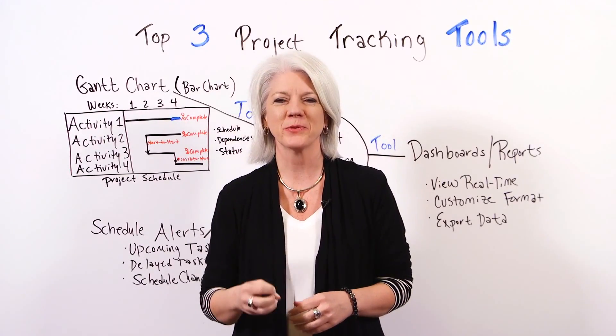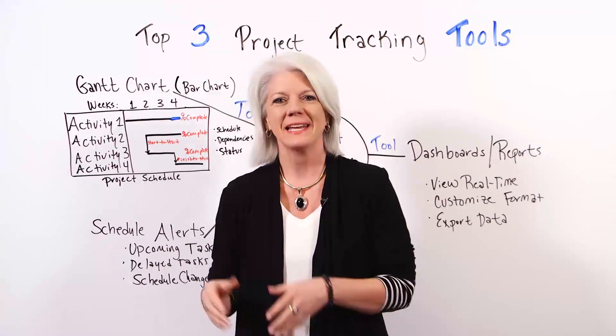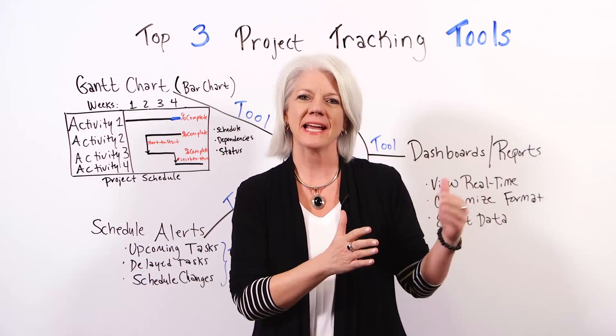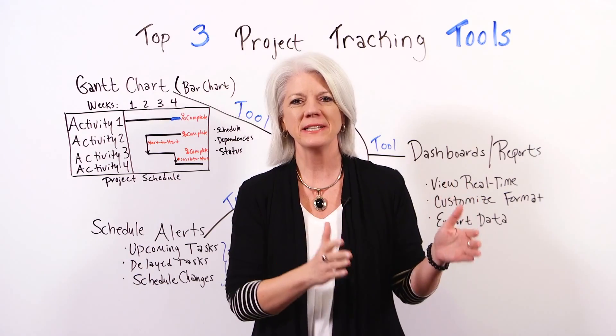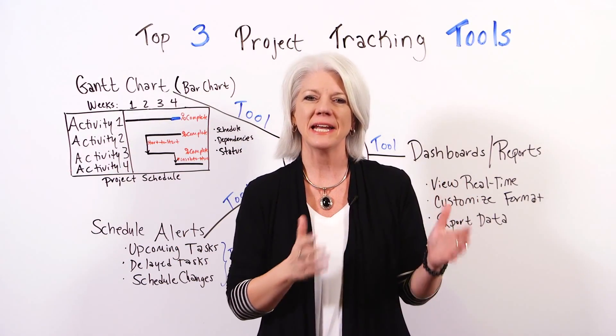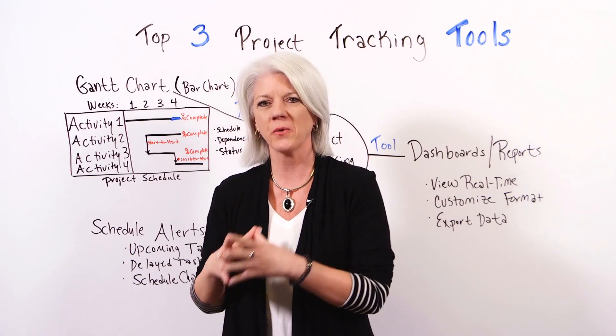Today we're talking about the top three project tracking tools. Now that you've initiated, planned, and are actively executing the project, you need some really strong tools that can give you insights along the way and help you get back on track when you go off.